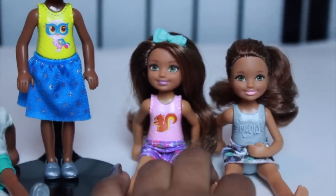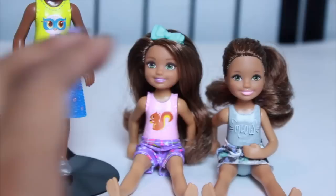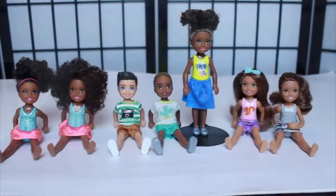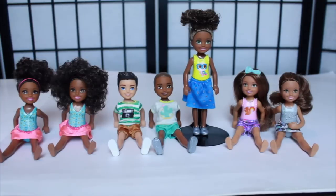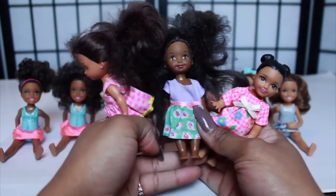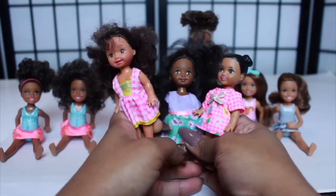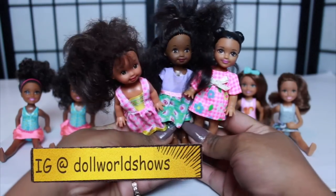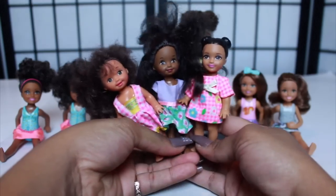This one was actually my first one — my dad actually got this one for me, and that was my first Chelsea doll from this new type of looking Chelsea doll. When I was a kid playing with my Chelsea dolls — I just wanted to show y'all, in case those of y'all who may not know are younger — these are what Chelsea dolls looked like when I was younger. They were really small like this. I have a whole lot of these; these were just the first three that I grabbed.